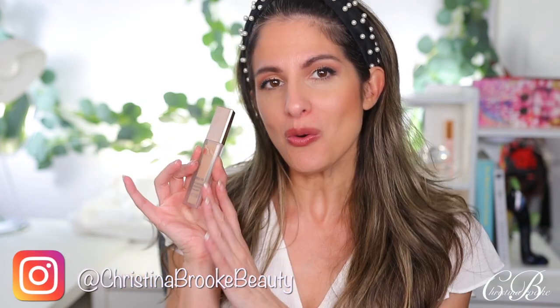Happy video day guys, Christina Brooke here. Today we are going to be doing a concealer wear test and first impression on the brand new LYS concealer.